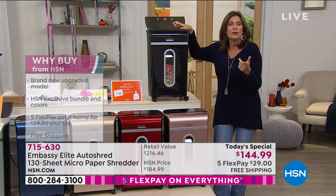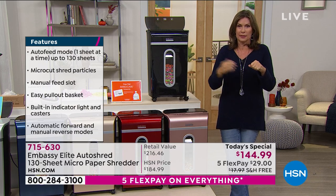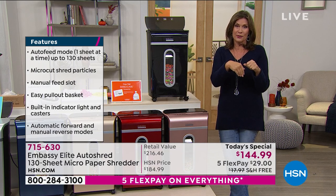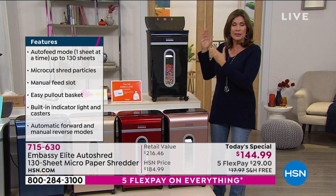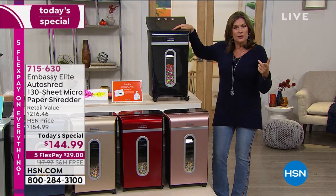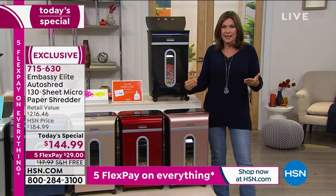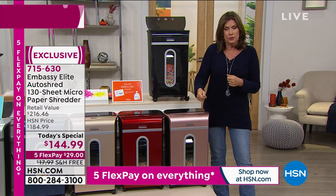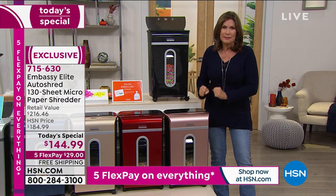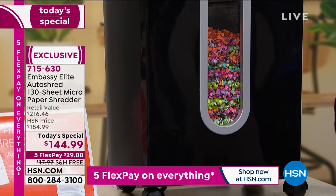Remember when you were looking at printers and had to keep feeding a long document in sheet by sheet? And then you got an auto doc feeder for your printer and went 'oh my gosh, this is so awesome.' That's what this is going to do for you — it's just going to feed itself. Do you watch Bill when he puts in whole envelopes full of all the mail? You don't have to take it out, separate each piece, take the staples out — none of that. The quality of Embassy is, in my opinion, unmatched anywhere. They make 25% of all shredders in the marketplace.